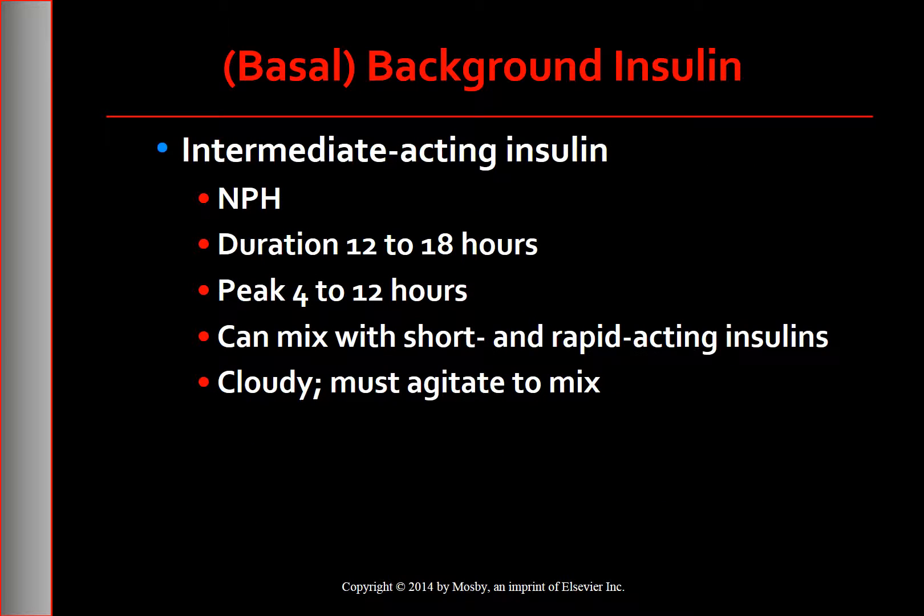Intermediate-acting insulin, NPH, is also used as a basal insulin. Its action has a duration of 12 to 18 hours. The disadvantage of NPH is that its peak of action ranges from 4 to 12 hours, which can result in hypoglycemia. NPH is the only basal insulin that can be mixed with short and rapid-acting insulins. NPH is a cloudy insulin that must be gently agitated before administration.